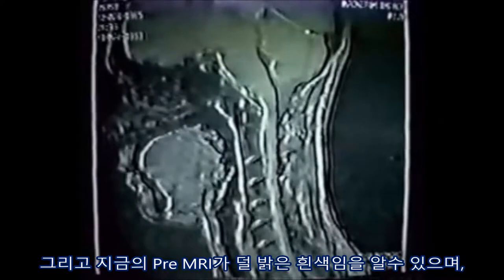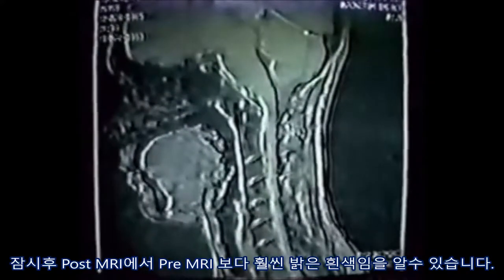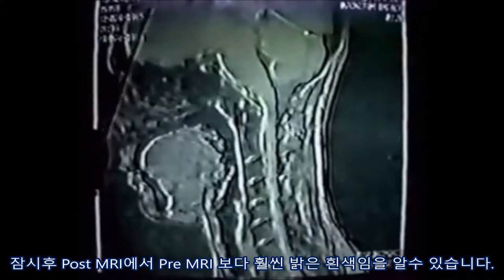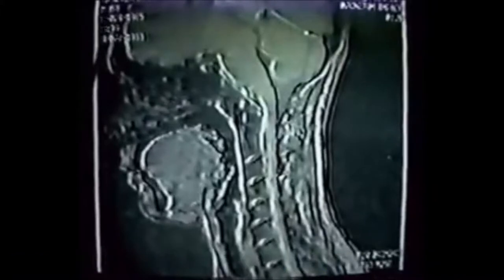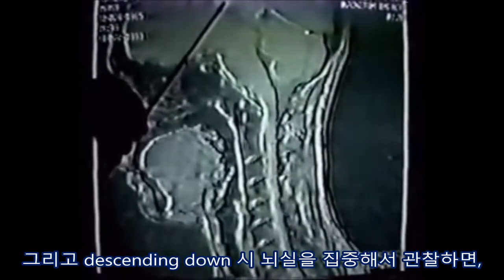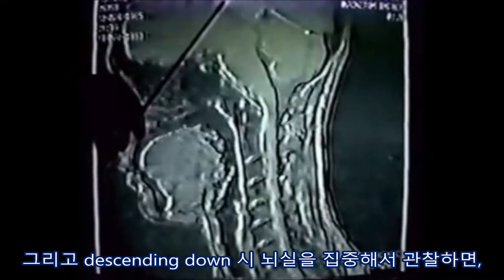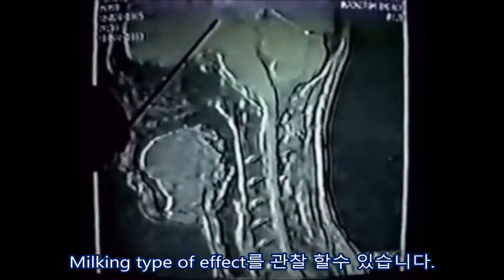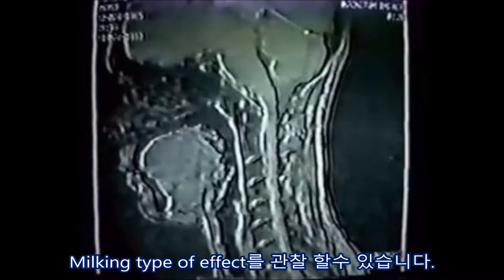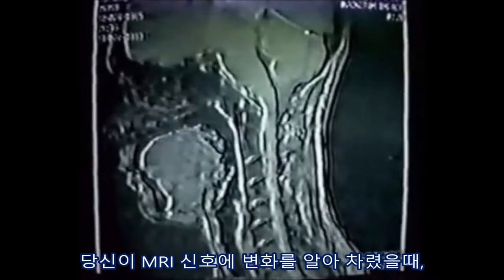You'll notice that it's much less bright white than the post. When you look at the post in a second, you'll be able to see that it'll be much brighter and much more is descending down. You can see here the focusing of the ventricles — it's almost like a milking type effect. And you notice the change in signal.